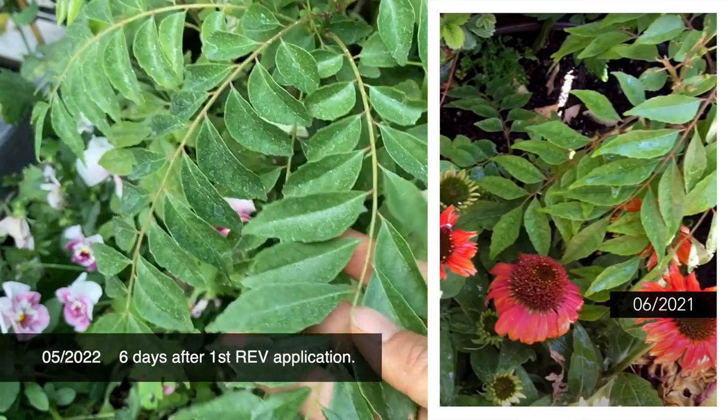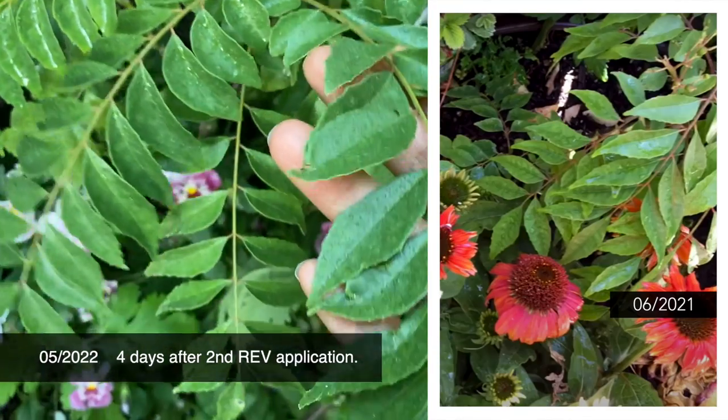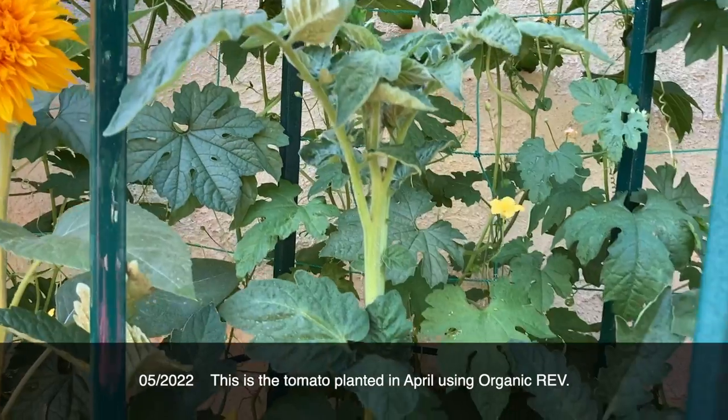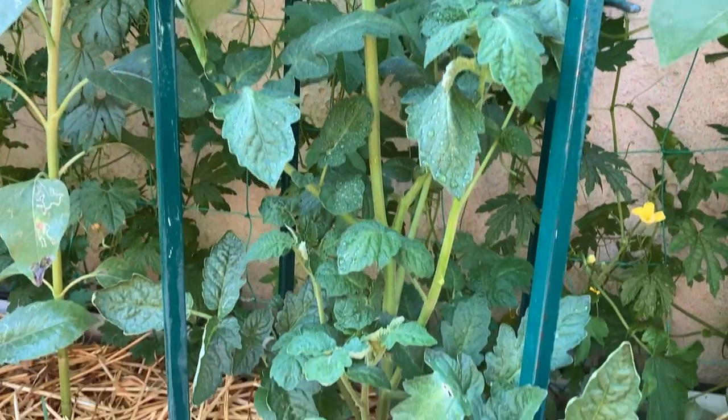The first time I used this product was on camera with you guys — I'll put the link down below to that video. It was a tomato I was transplanting and that plant is looking amazing right now. I know this thing has been life-changing for some of my plants these few weeks, but how is this going to hold up long-term? That's why I've partnered with Organic Rev to do this episode.